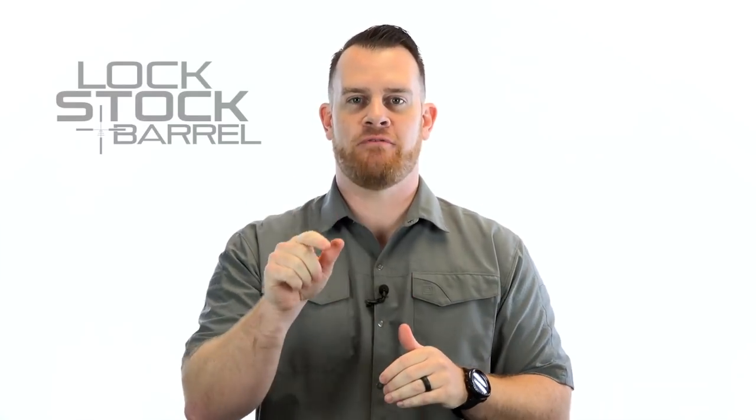This week we're looking at a new 1911 that I think is really well suited for everyday carry. It's the Dan Wesson Vigil Commander. I'm Joe Kurtenbach, this is Lock, Stock and Barrel.